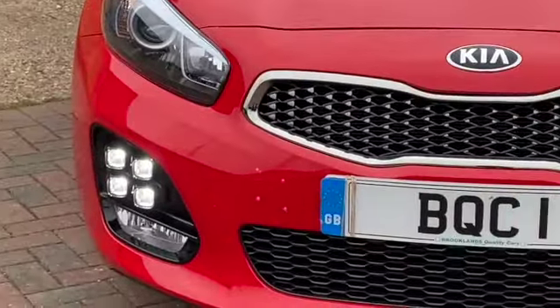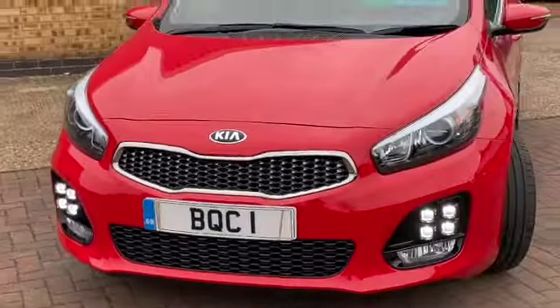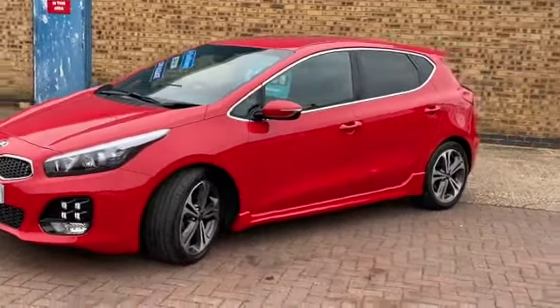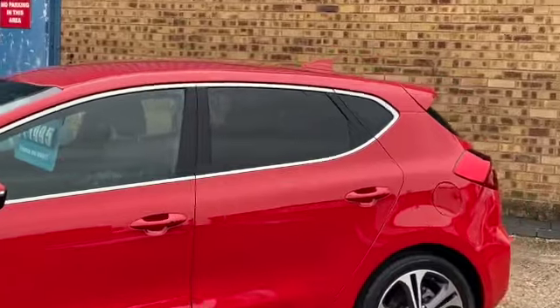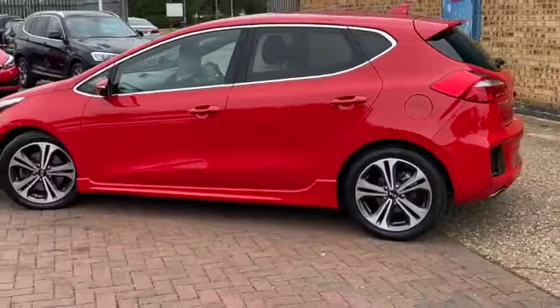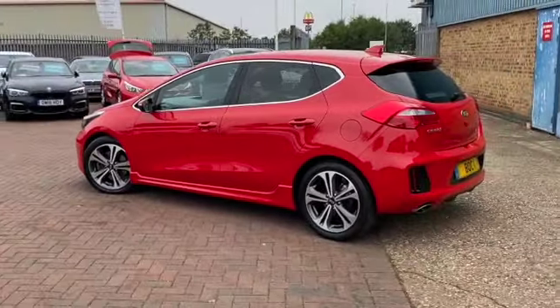It's got some fantastic spec including these LED daytime running lights, satellite navigation, Apple CarPlay, you can probably just see there the body kit, privacy rear glass, the shark fin aerial, these lovely polished alloy wheels, and of course it's got the balance of the Kia warranty.